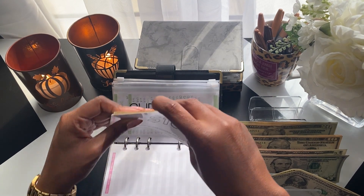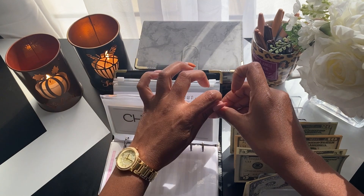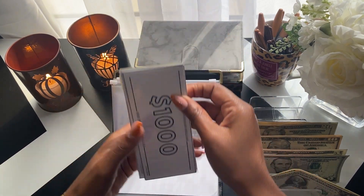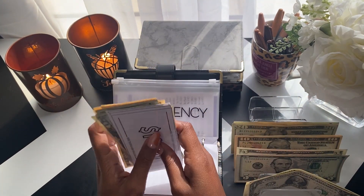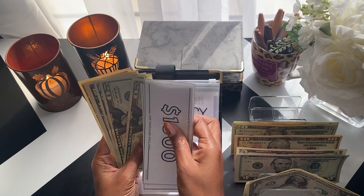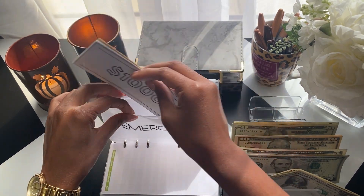I'm very proud of myself because I have always been a last-minute Christmas shopper and I wouldn't start until the month of December. Emergency is getting $20 — it now has $1,480.